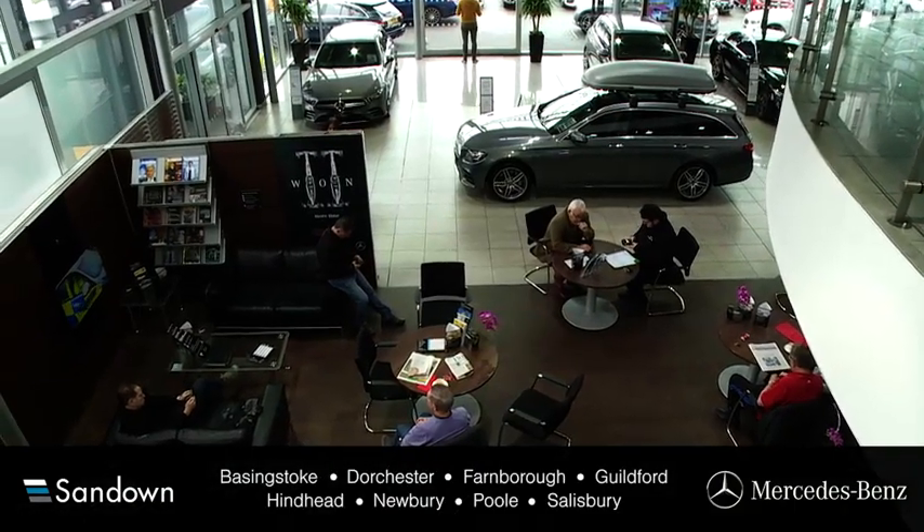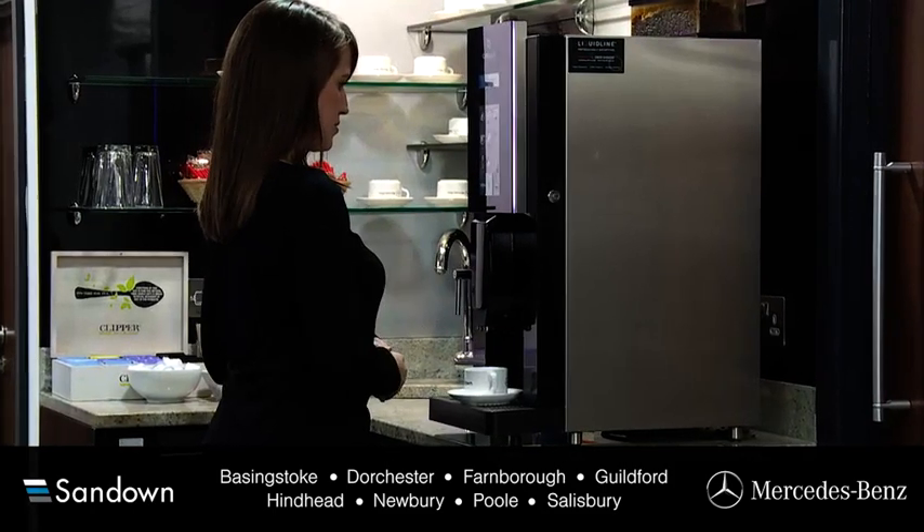Sandown dealerships have comfortable waiting areas, free refreshments and free Wi-Fi.